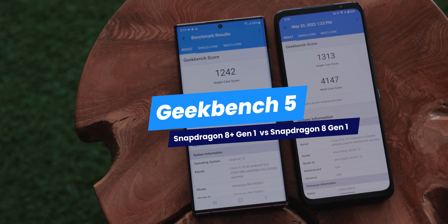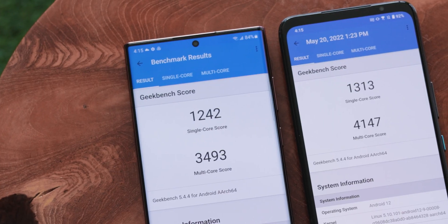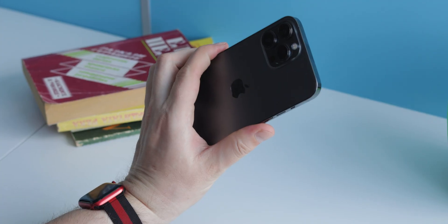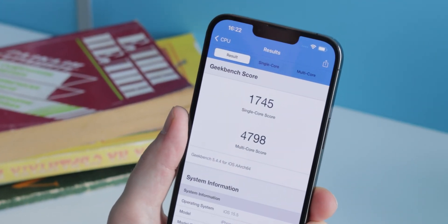On the Geek Bench 5 test, we definitely see the improvements in CPU prowess, as the Snapdragon 8 Plus Gen 1 scored more than 10% more points. Though for those of you that are wondering, it's still lagging behind Apple's A15 Bionic by a noticeable margin.